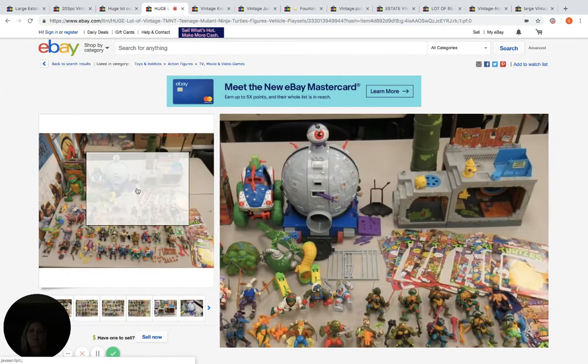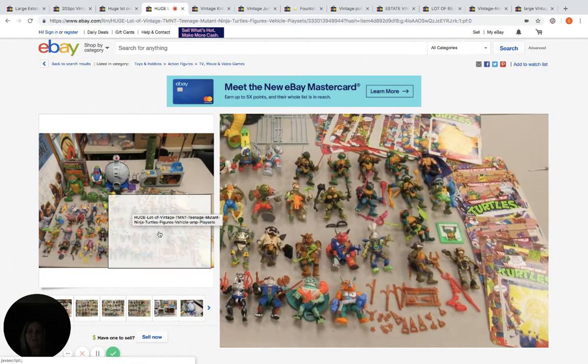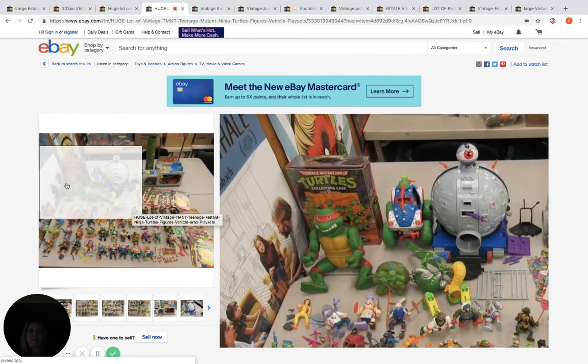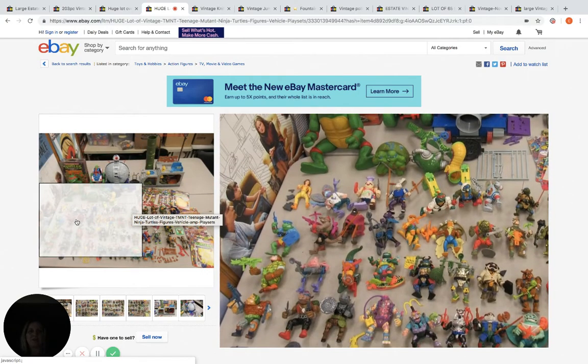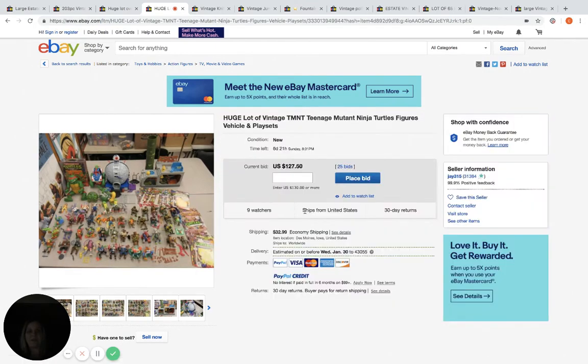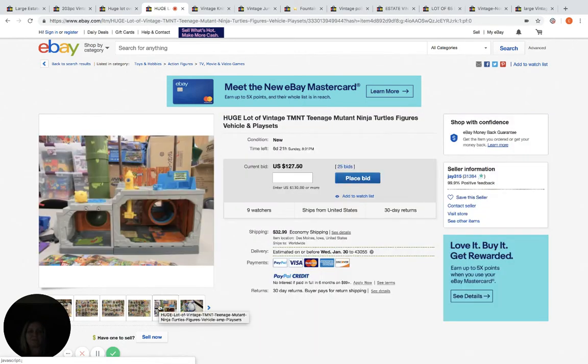When I get toys like this and I don't know anything about them, this is exactly what I do — I put them in a lot and sell them all together, and I hope that somebody knows there's something good in there and they bid it up. This has six days left, it's at $127.50, 25 bids, nine watchers. This very well could be a reseller buying this to sell the items individually.